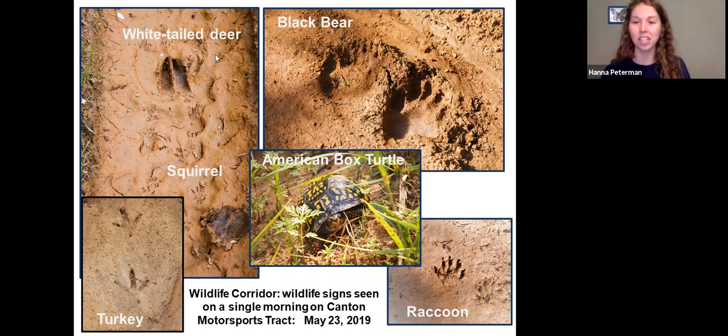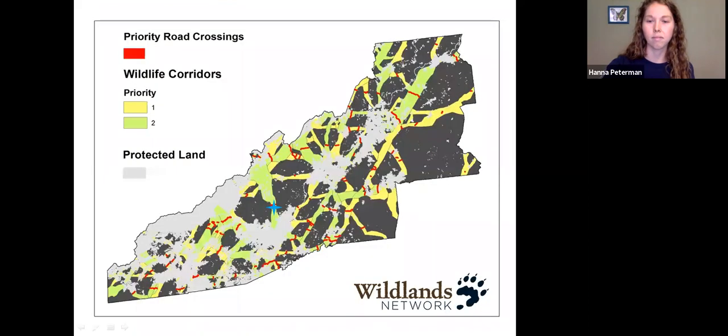In all of our traipsing, we noticed that the Chestnut Mountain property is teeming with wildlife. As you can see here, in just a single morning on the property you can spot a wide variety of animals. This is due to the diverse habitats that make up the property and, in turn, support diverse wildlife. Zooming out a little bit, the Chestnut Mountain property's location makes it very important for wildlife. The property, marked on this map by that blue star, lies within a high priority wildlife corridor identified by the Wildlands Network.